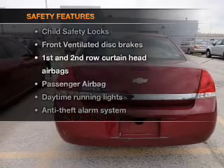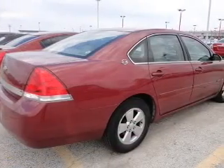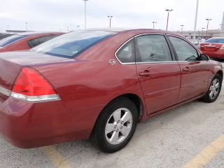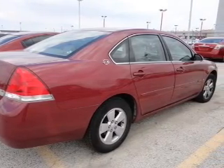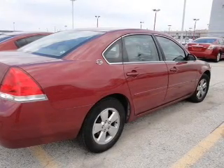And for your peace of mind, the following safety equipment is included: front ventilated disc brakes, curtain head airbags, passenger airbag, daytime running lights, and independent suspension. Our website offers more information on all of our vehicles. Call us today to start test driving.